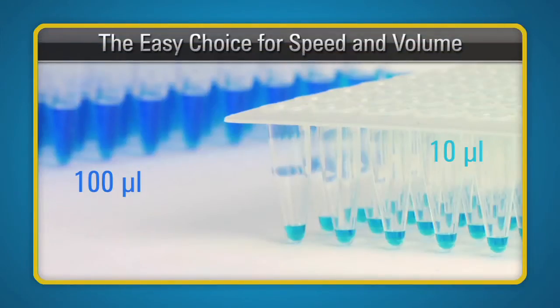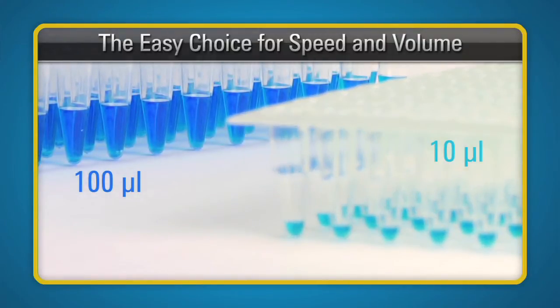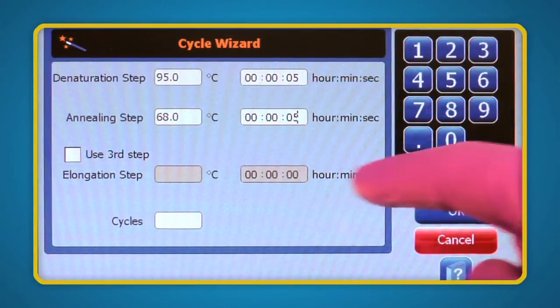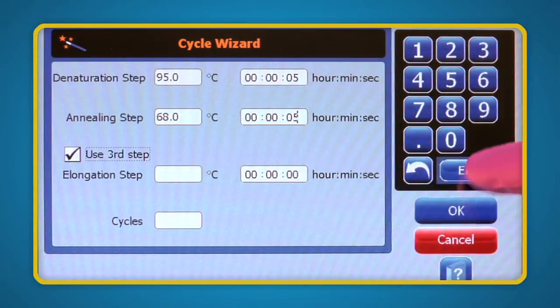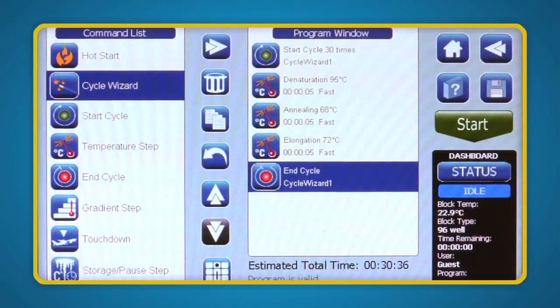With the SureCycler 8800, you don't have to choose between fastest cycling speeds or high reaction volumes. You can use volumes from 10 to 100 microliters, allowing you to process more or less depending on your needs. This flexibility combined with Agilent's market-leading cycling speed lets you do your research without compromise.